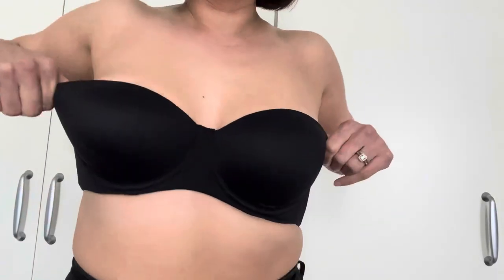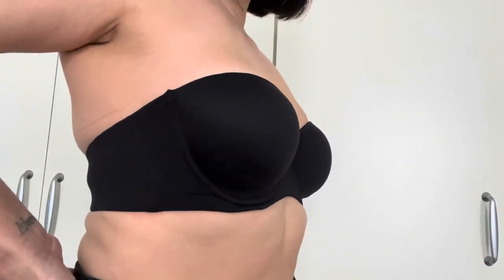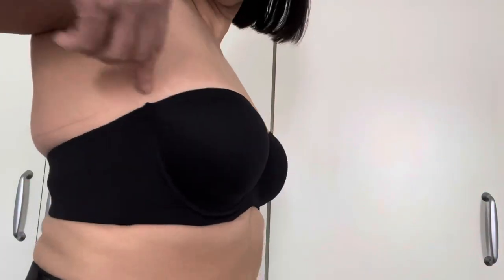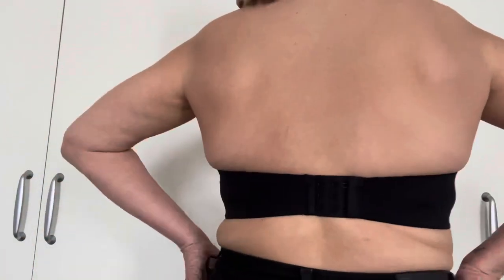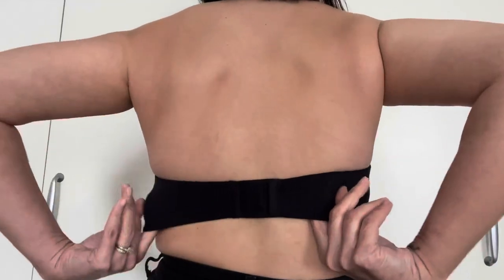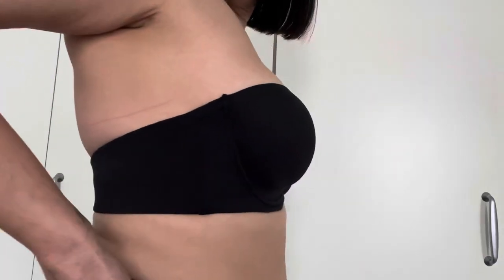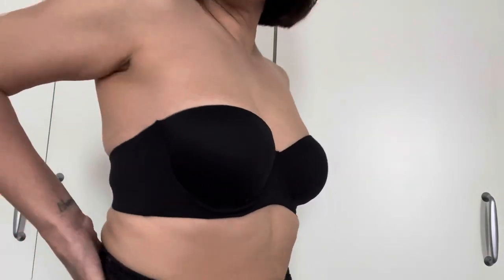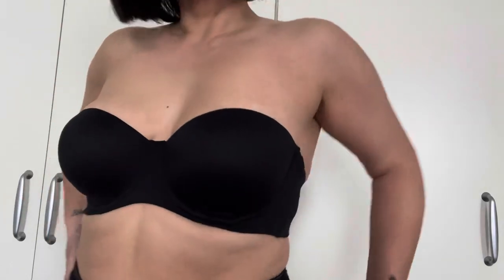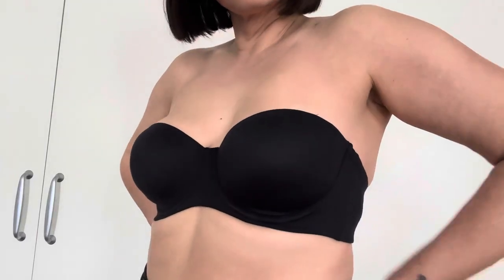Coming down to our last two bras — this is the Embraceable Strapless Bra in Black. This retails for $24.50. It does come with the straps so you can wear it with or without. It provides a really good amount of support. The back is kind of sticky so it sticks to the skin, which is really good. You don't have to worry about slippage and I really love the lift and the definition it gives. Very, very comfortable.